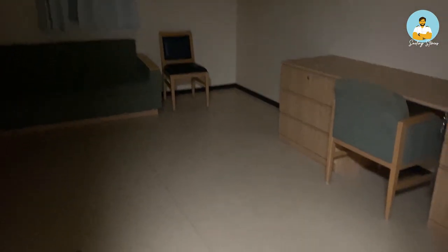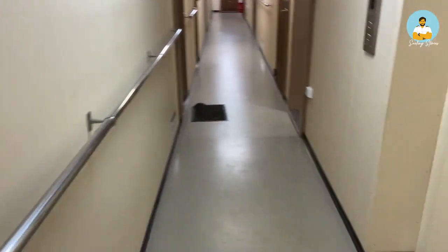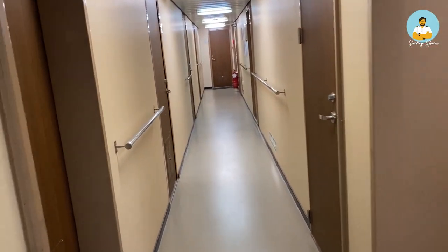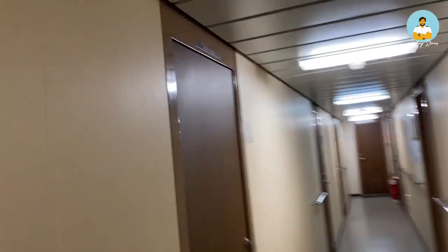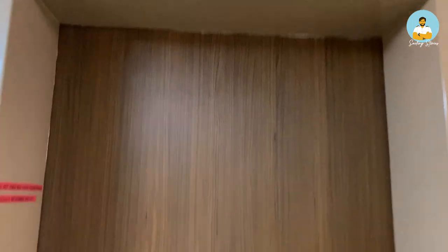This is a spare cabin — very spacious and large. It is designated for the chief steward, but there is only one steward here and this cabin is even bigger than mine. The D-deck has several officers staying here: a spare officer cabin, the electrician's cabin, the fourth engineer, and the third engineer. There is also a stationary locker that isn't even used.